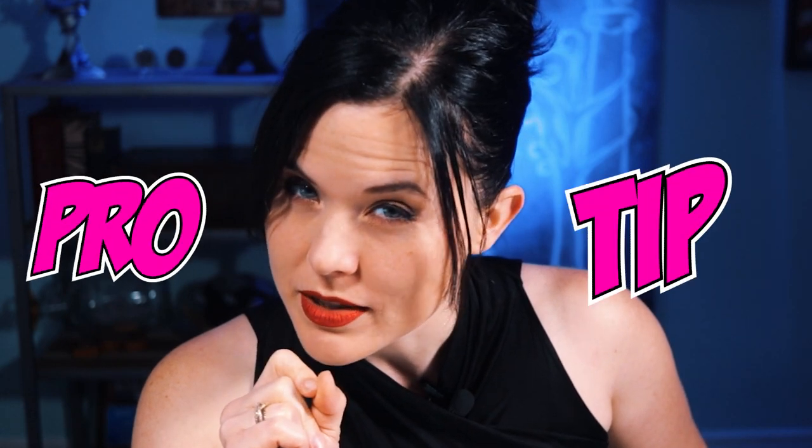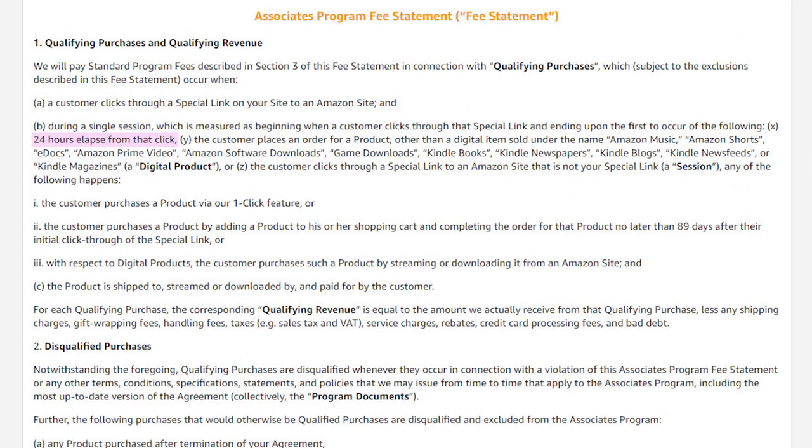Here is a pro tip: when you have multiple options, you will want to look very carefully at what the terms of the different affiliate programs are because they can be very different between companies. For example, Amazon's affiliate program only gives you a 24-hour referral window. So once someone clicks on your affiliate link, they need to buy that product within 24 hours for you to get credit for the sale. The good news is that you get credit for anything they buy on Amazon during those 24 hours — even if they end up buying something else like an HDTV.